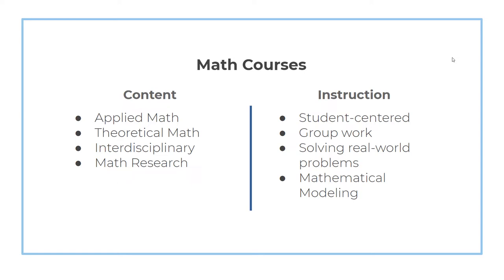No matter which courses you end up taking at NCSSM, you can expect to experience student-centered instruction that will ask you to frequently work in groups. We know that you will bring your own mathematical and life experiences with you to NCSSM, and we believe that working in groups will help you learn not only from our outstanding faculty, but from each other as well. Both our applied and theoretical math courses will ask you to apply your learning to solve real-world problems through a process known as mathematical modeling.